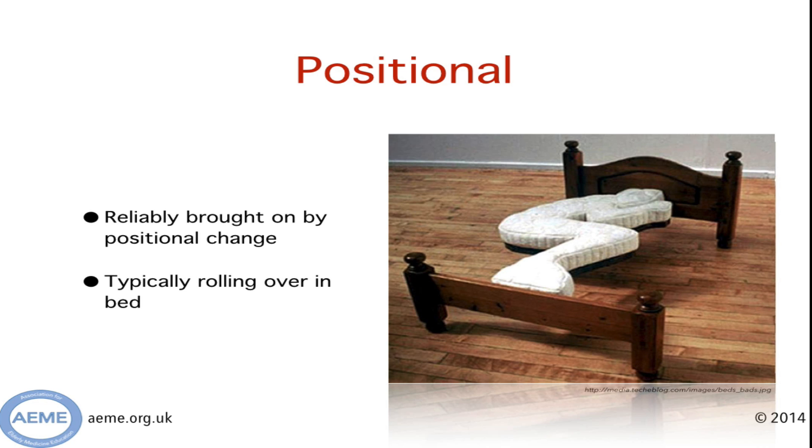The first P is for positional, and as you can see from the picture here, rolling over in bed is a common precipitant for the symptoms — it's positional change that brings this on. I've also seen patients who've had it when they've been looking up in cupboards in the kitchen or looking up at the washing line when they've been hanging their washing out.